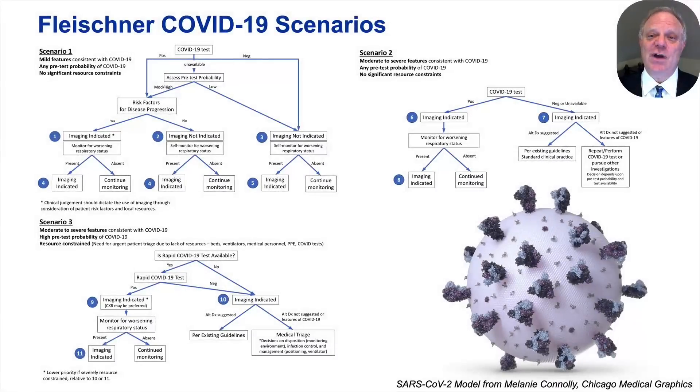As a quick review, we published three scenarios that describe the use of imaging in COVID-19 based upon the condition of the patient and the degree of local community transmission. Every circled number represents a decision point where recommendations are provided. If you are not familiar with them, I encourage you to review this open access manuscript at the website for the journal Radiology.